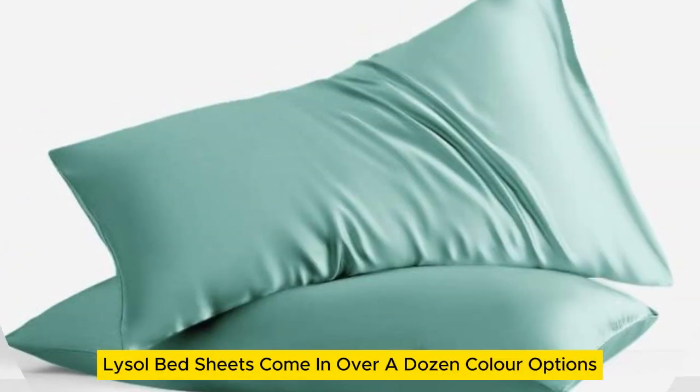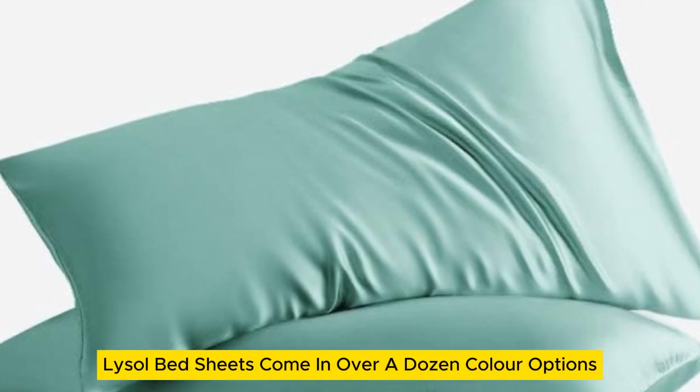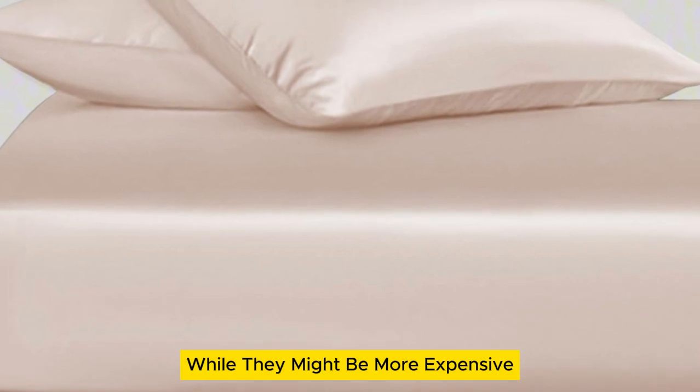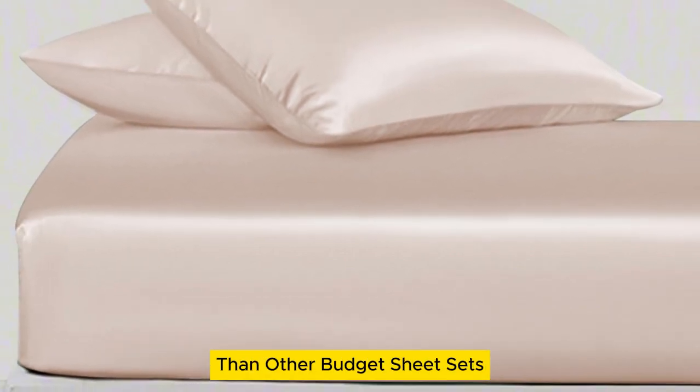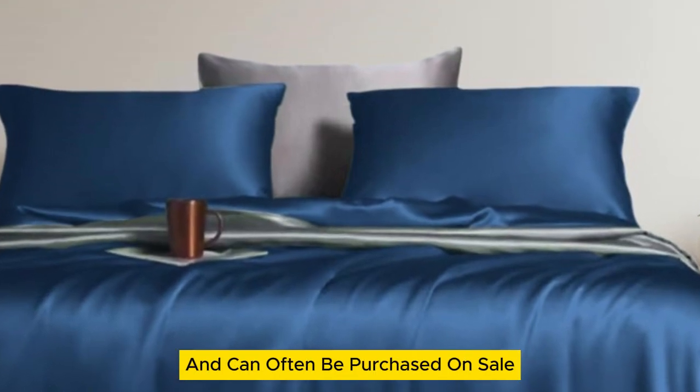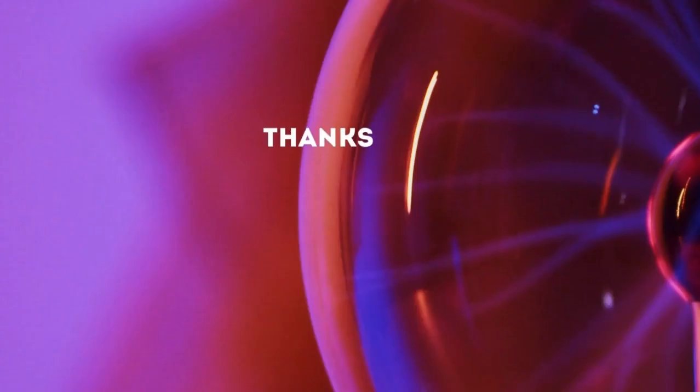The Lanemolus Tencel Lyocel bed sheets come in over a dozen color options and the most size options of all the sheets on our list. While they might be more expensive than other budget sheet sets, they're a great price for the quality of the material and can often be purchased on sale. Thanks for watching.